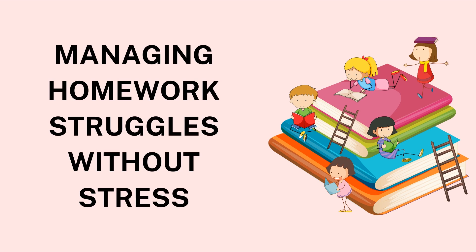Parents can also play a supportive role by being available to answer questions or guide students through challenging tasks. However, it's important to strike a balance between offering help and letting the student take ownership of their work. Providing guidance without taking over the assignment builds the student's confidence in their abilities.